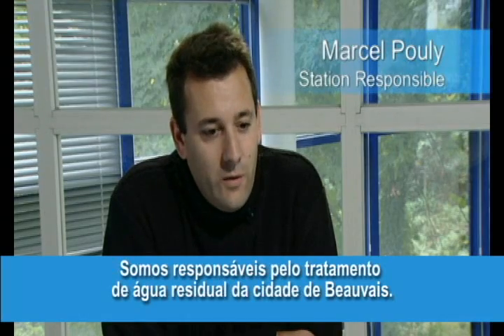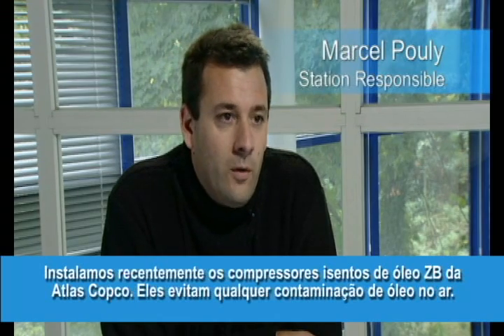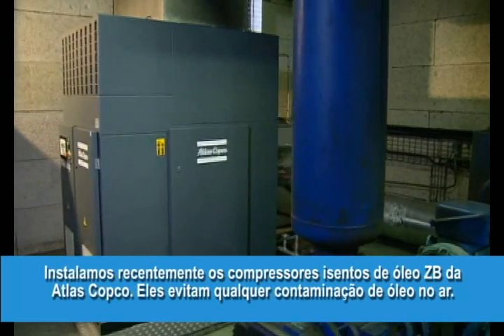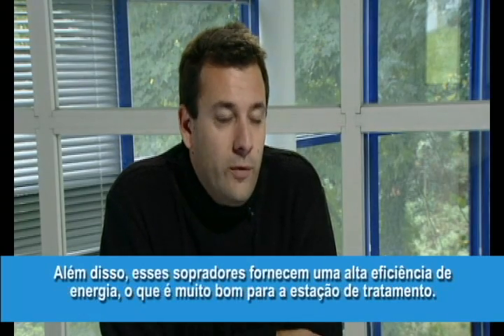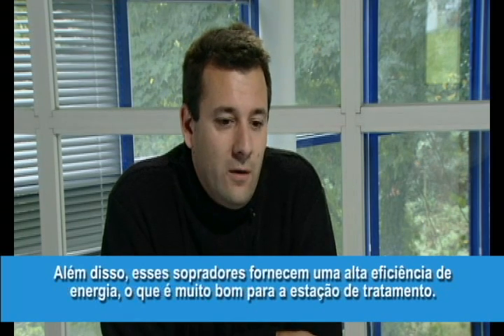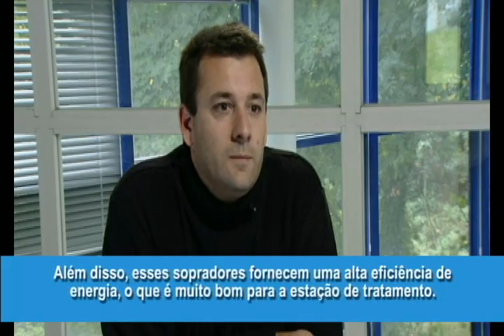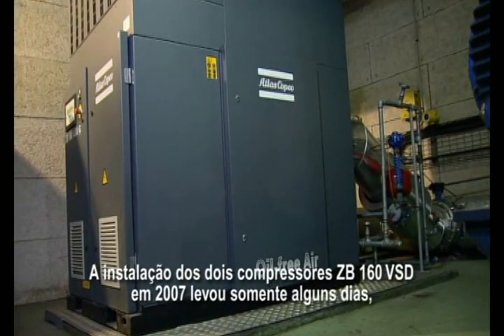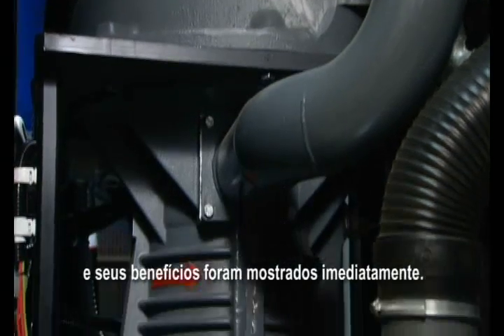We are in charge of the treatment of the wastewater in Beauvais. We recently installed the ZB Atlas Copco, which is oil-free and prevents all air contamination from oil. In addition, these compressors allow us to have great energy performance, which is very good for the treatment station. The installation of the two ZB-160 VSD compressors in 2007 only took a couple of days and immediately showed its benefits.